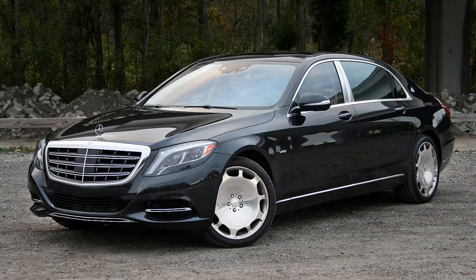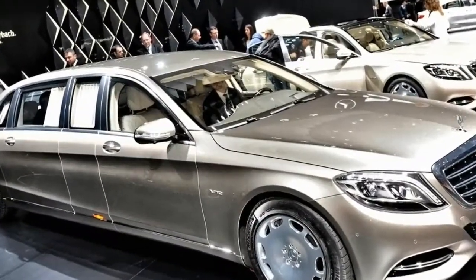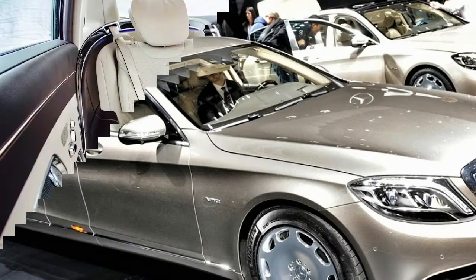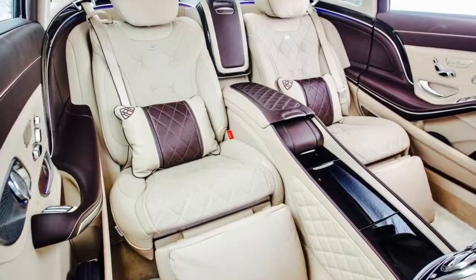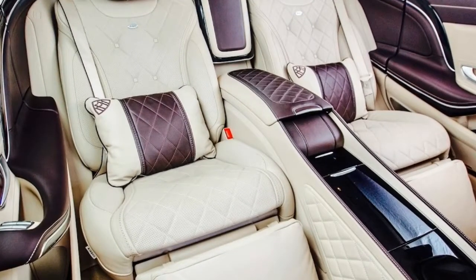Nappa leather is hand tailored and artfully topstitched to virtually every surface, even the ceiling. Exotic, handcrafted wood trim options are set off by crisp aluminum accents. Hours are devoted to ensconce you in a sense of timeless craftsmanship.